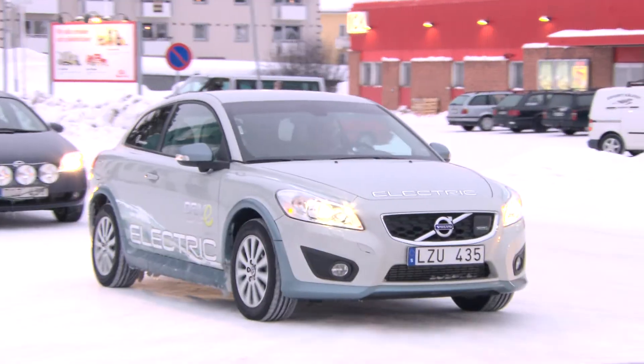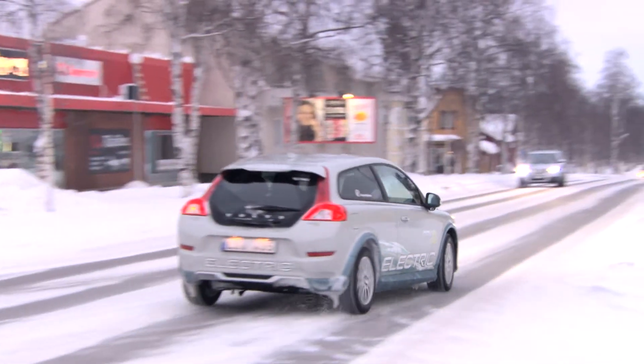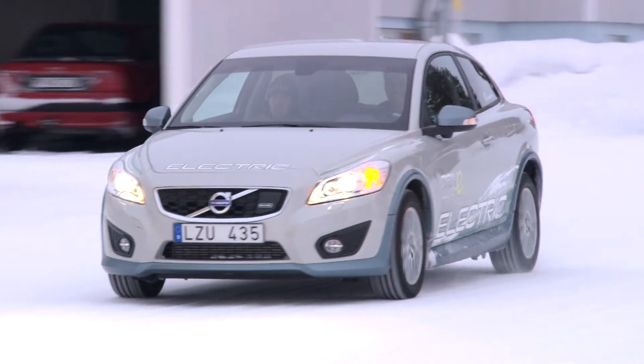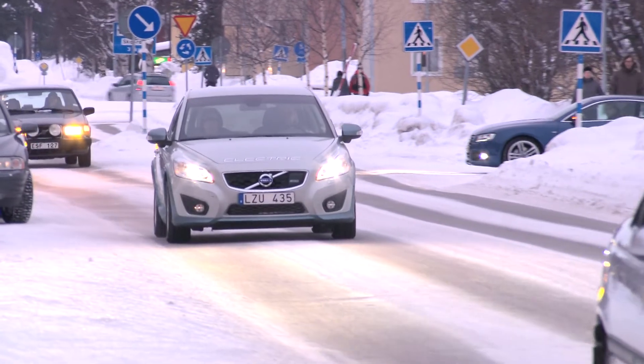It seems that the Volvo C30 Electric has no problem coping with the cold. The car's unique climate control system has sufficient capacity to warm up the batteries and still ensure that it is more than acceptably warm inside the car.